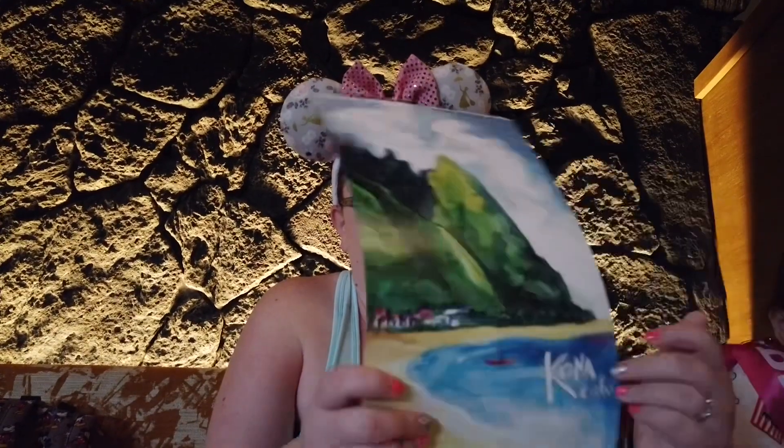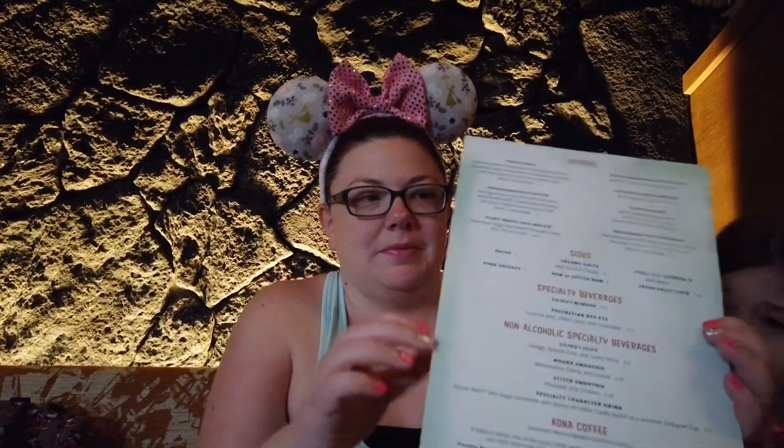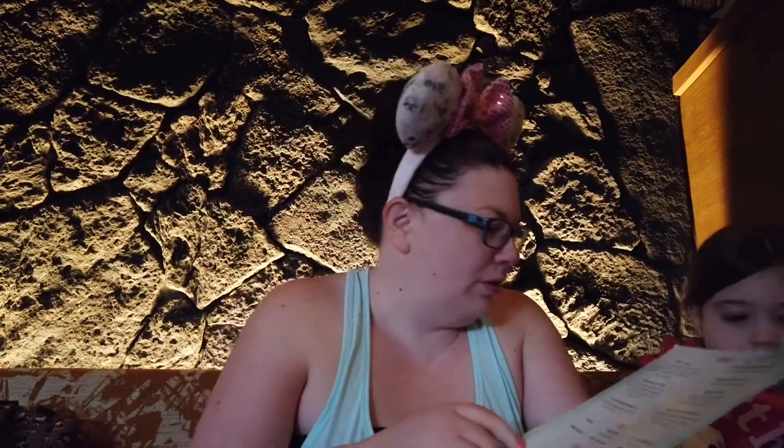We're at Kona for breakfast. I think we already know what we want. Marley's going to get the Mickey Shaked Kids pancakes. I'm going to get the macadamia nut pancakes, which are pancakes with macadamia nut butter, pineapple sauce, and then your choice of ham, bacon, or sausage.